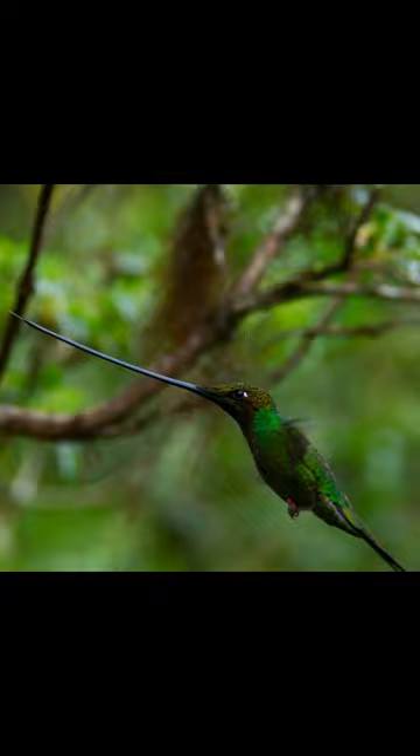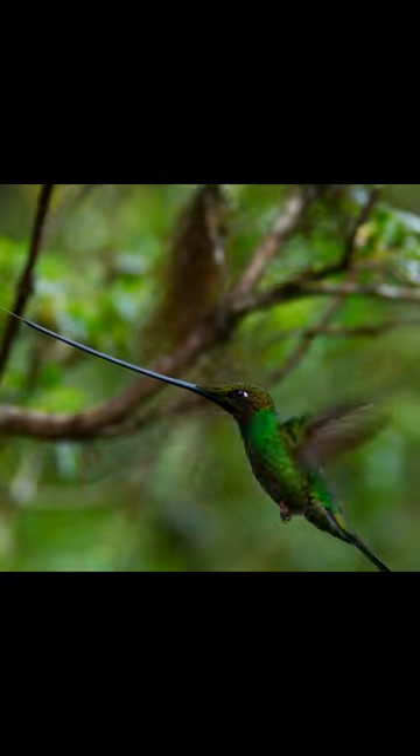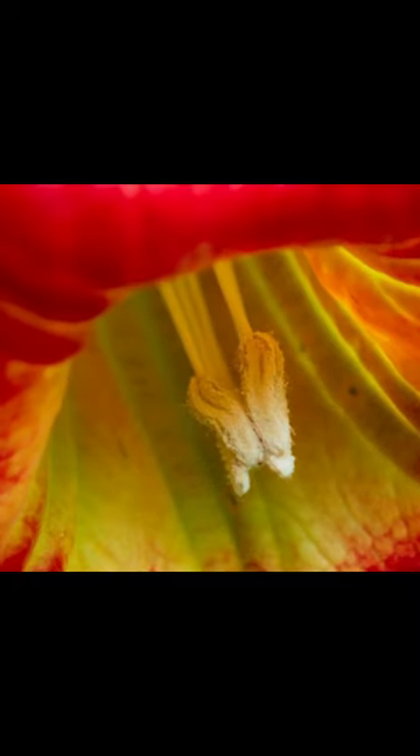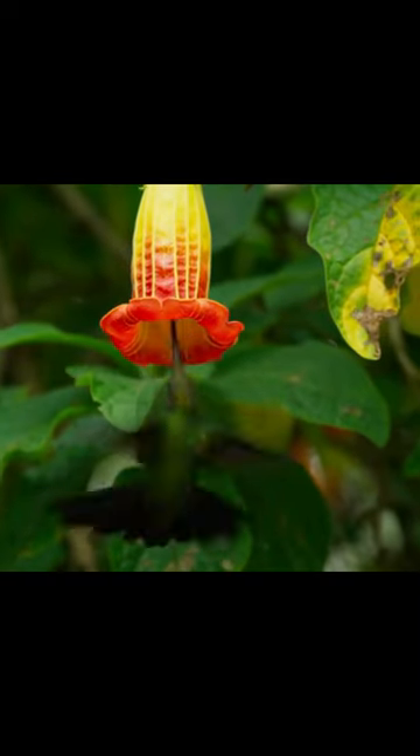During flight, the hummingbird must also keep its beak in a certain position. The sword-billed hummingbird provides pollination to a specific group of plants that other hummingbird species cannot penetrate.